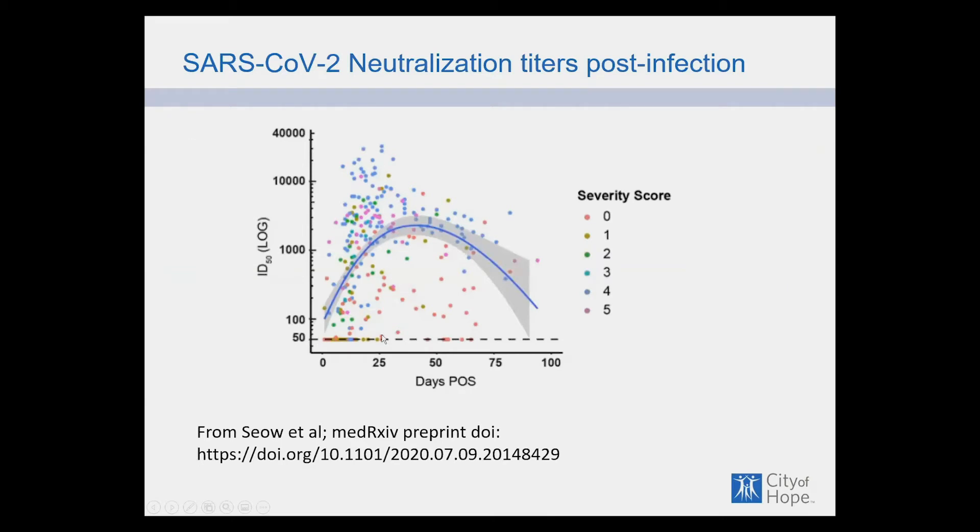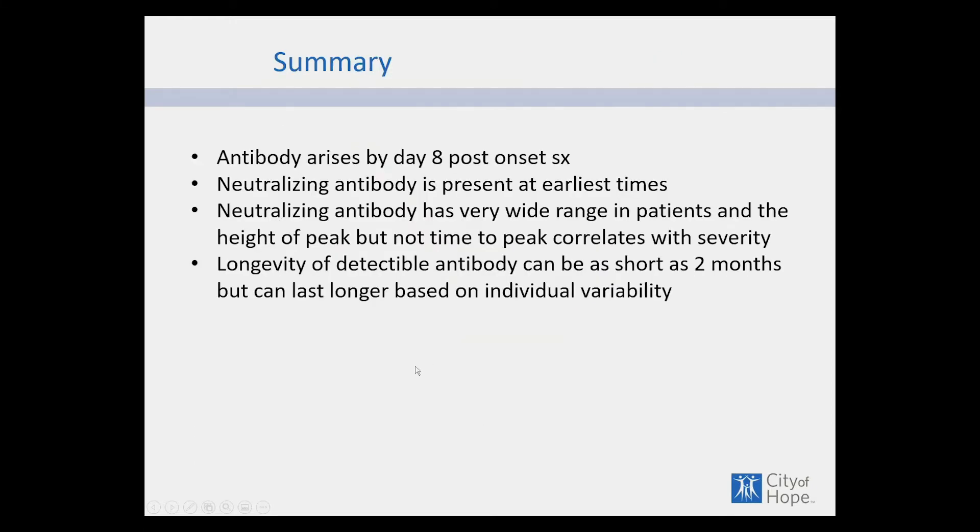The antibody rises very early, peaks at about two months, and then declines. Some people go down to undetectable levels, while others stay at a fairly high level. This is a function of severity: if you needed high oxygen flow during illness or were on a respirator, you have much higher antibody levels than those with mild disease. The height of the peak, but not the time to peak, correlates with severity.